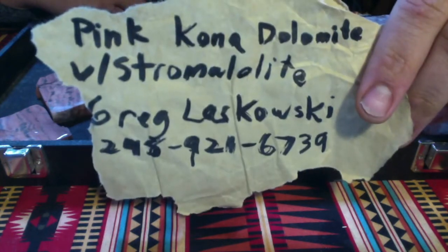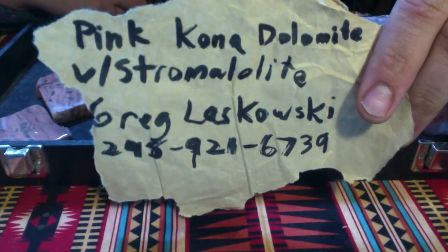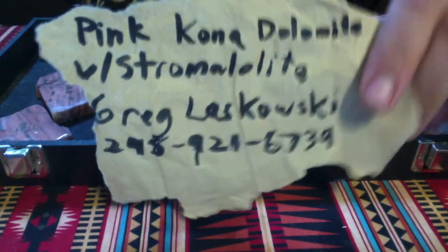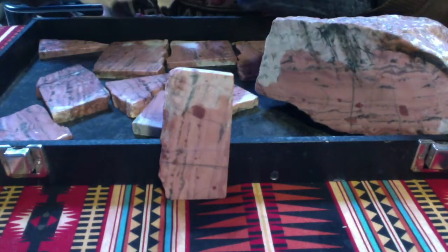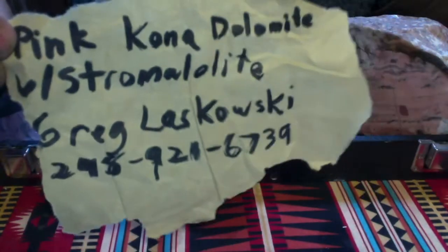This material carves fantastically — a little too hard to drill with steel, but you could use simple, cheap diamond burrs like this little guy, like I used to make the pipe. But today I'm gonna make a pendant.